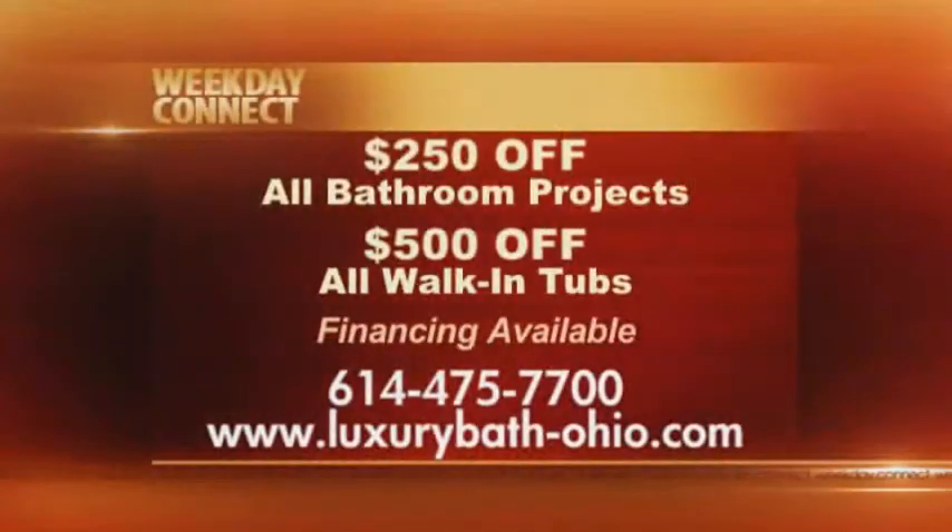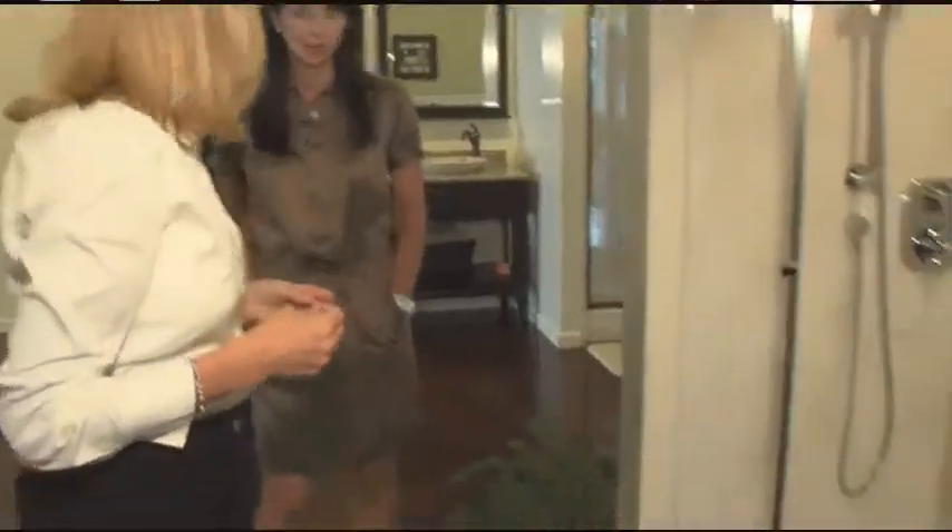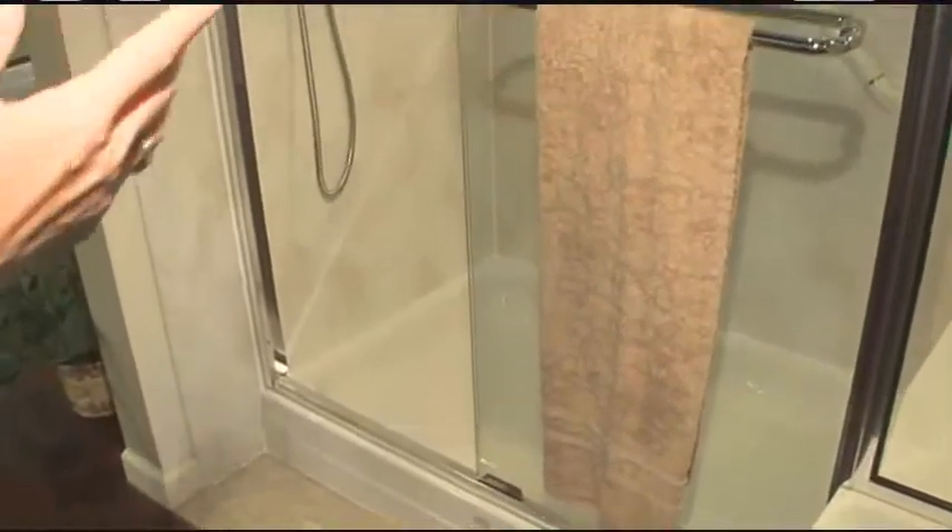We do so much more than showers and tubs — sinks, vanities, full bathroom remodels, floors, and commodes. But one of our most popular requests is to convert an existing tub into a shower. This is an example of a 60-inch opening with a bench and a hand shower as well as a regular shower head. Over here we also have a 60-inch opening — a beautiful shower with a 3/8 frameless door, so there's no frame at the top and absolutely no frame on the doors. We actually brace behind the wall.